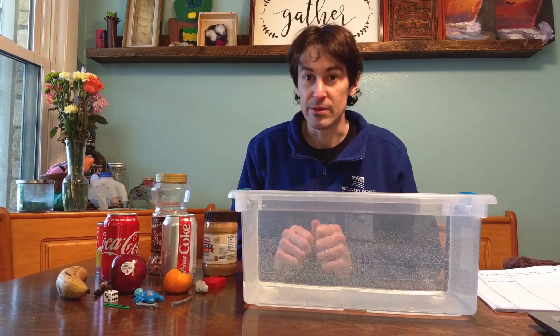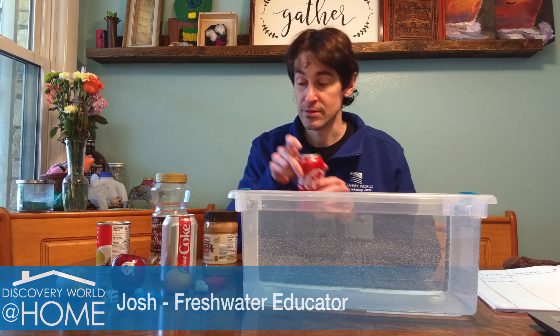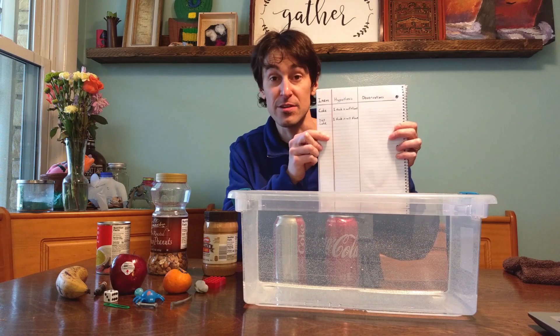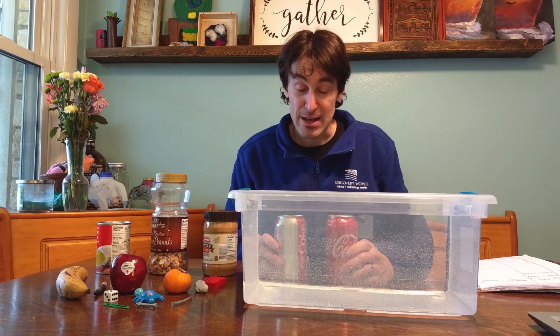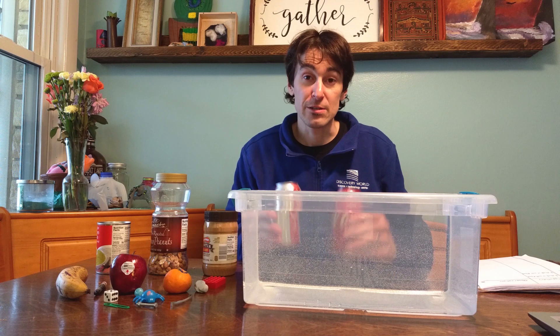Let's do an example. I have two items: a can of Coke and a can of Diet Coke. I wrote them down for my items, and my hypothesis for each is that I think they will float. I think they will float because I know they have carbonation in them and that might make them more likely to float. So let's see what happens.